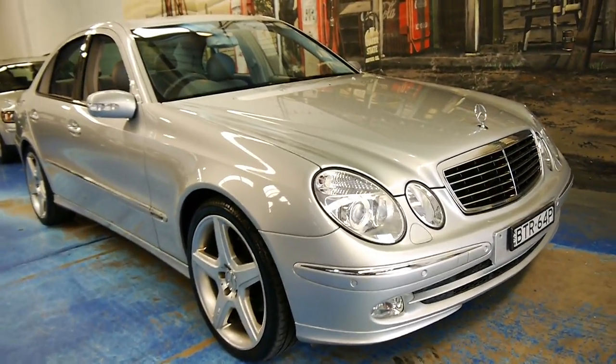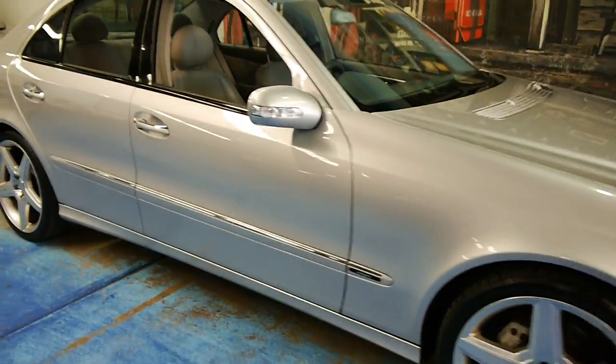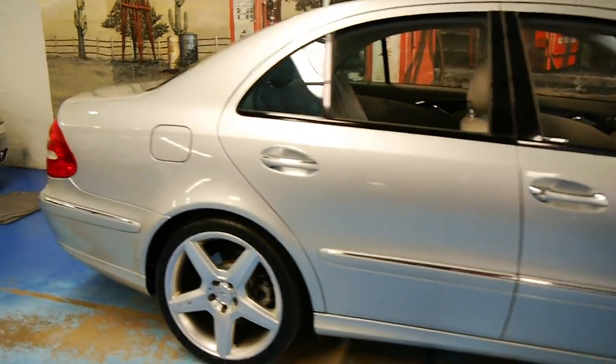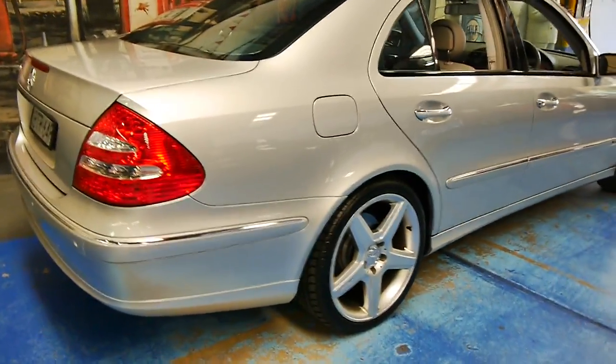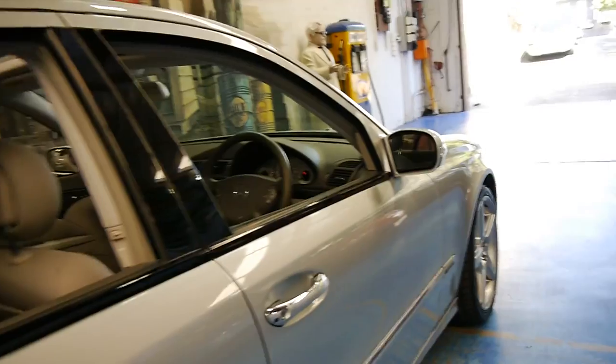Welcome to the Old Timer Centre. My name is Philip Tarrant, and today we have for you a 2003 Mercedes-Benz E500 Avant-Garde. We haven't seen many of these in an Avant-Garde — most of these W211s we've found have actually been an Elegance.